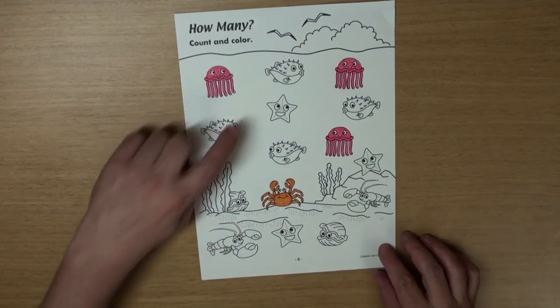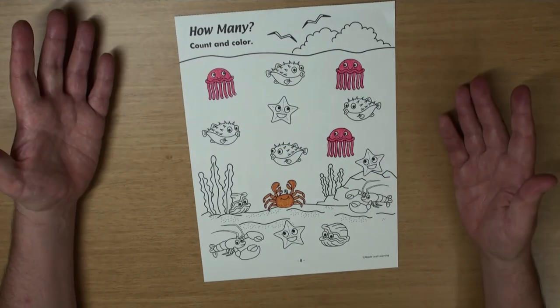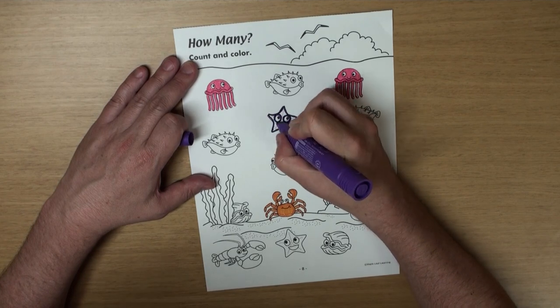What's this? Yeah, a starfish! One, two, three! What color is a starfish? I don't know, I'm just going to color mine purple.